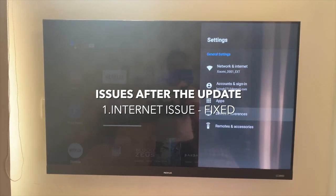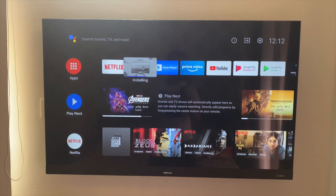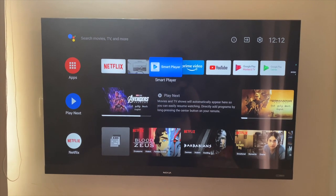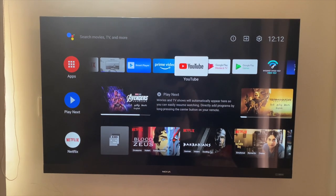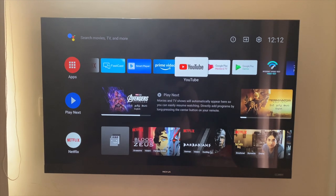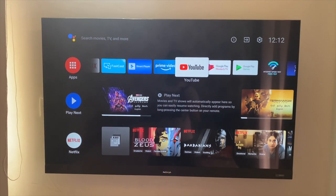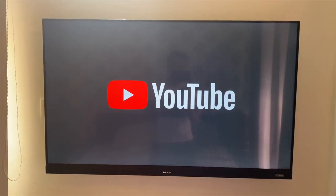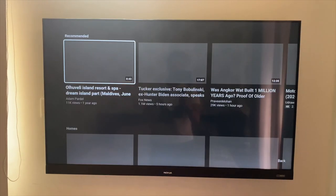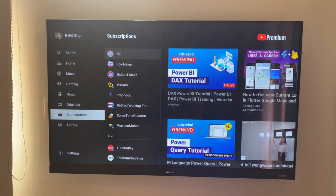The second thing we're going to check is the video quality and any audio sync issues. There is a Fast Cast app update happening in the background. Let's take a look at a few videos on YouTube and check if audio sync issues exist. We're also going to hop over to Netflix, Prime Video, and Disney Hotstar to check if the audio synchronization issue has been fixed. Let's log into YouTube.